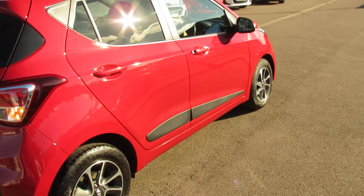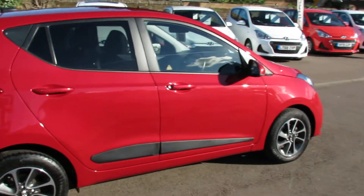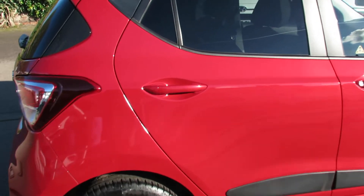This is a one-owner car and, as you can see in this lovely sunshine, it has been kept immaculately. Let's go on to the interior and show you that.